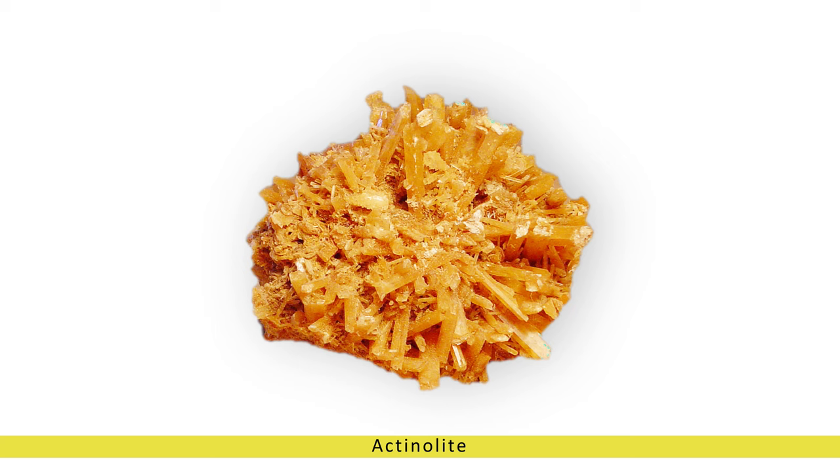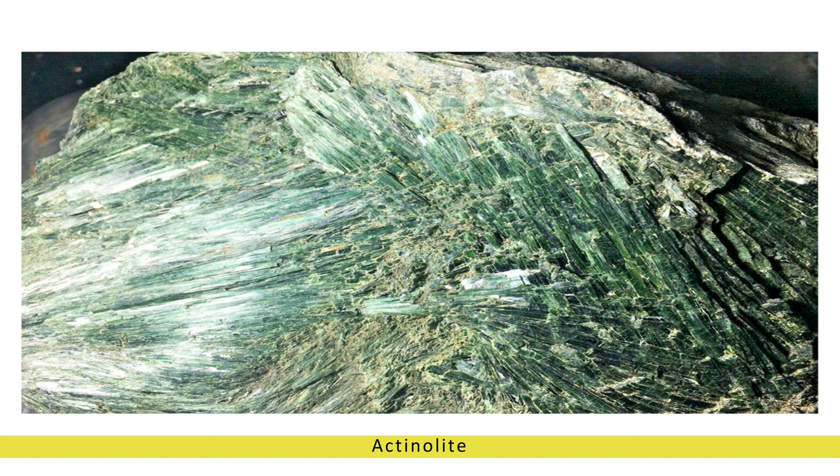Its crystalline structure often forms in long, slender prismatic crystals or fibrous aggregates, giving it a distinctive fibrous or radiating appearance. Actinolite exhibits a vitreous to silky luster when polished, enhancing its visual allure.